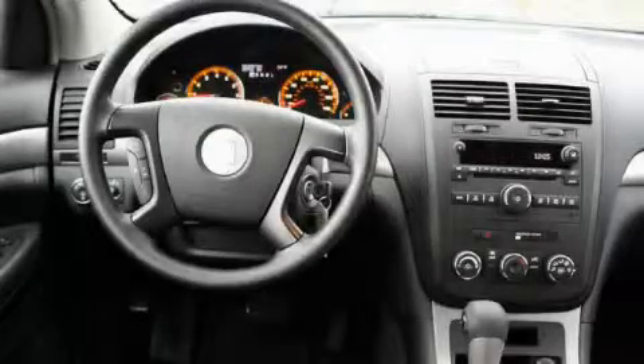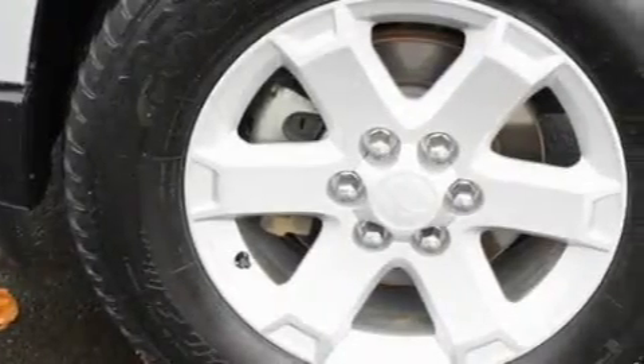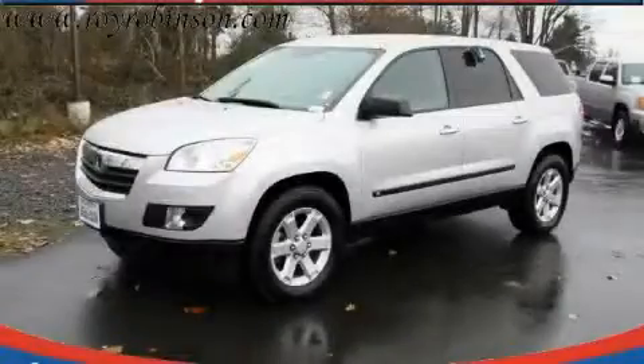The solid 4-cylinder engine, connected to a smooth shifting automatic transmission, produces enough power to comfortably merge into any traffic situation. Contact us today and schedule your opportunity to see this crossover in person.